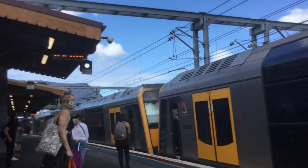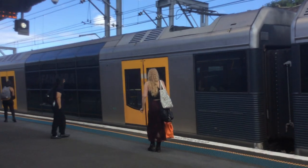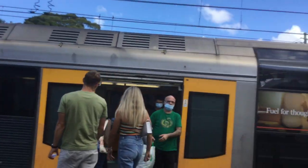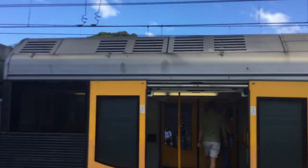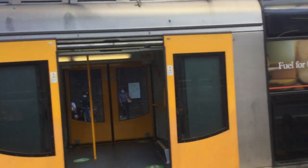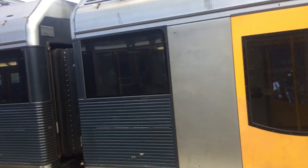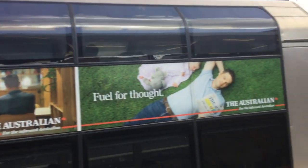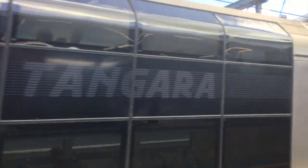The train on platform 5 goes to Bondi Junction via Central. First stop Redfern, then Central, Town Hall and then all stations to Bondi Junction. The next train is now departing. Its next station will be Redfern. Once again, the front four cars T9, the rear four cars T16.